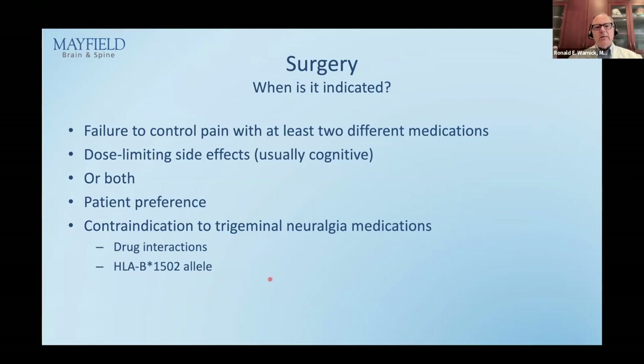When should you refer? If the patient has failed at least two medications — sequentially or simultaneously — or has dose-limiting side effects (usually cognitive: can't work, can't care for family), or simply doesn't feel right on long-term medication and doesn't want to live that way, or has drug interactions making Tegretol contraindicated, or the positive HLA allele — those are thresholds for referral to a surgical specialist.